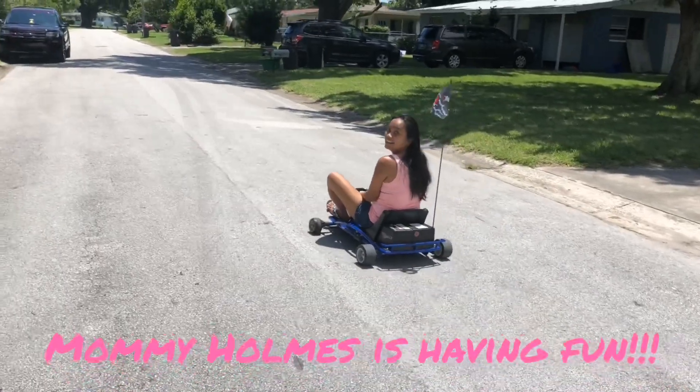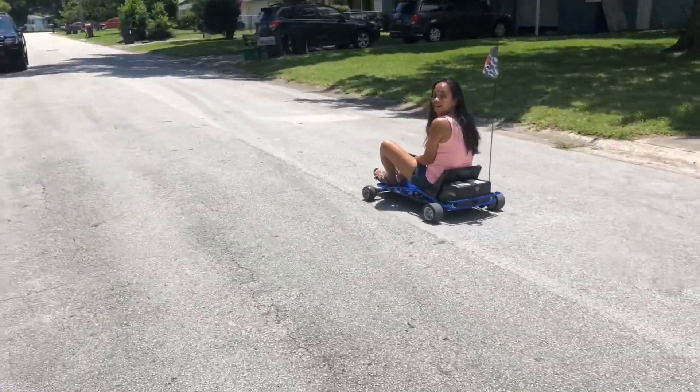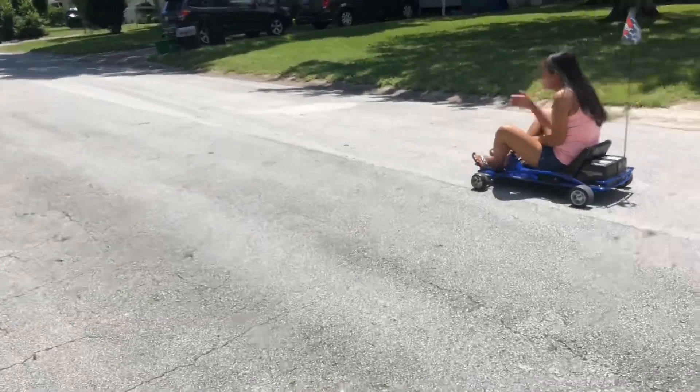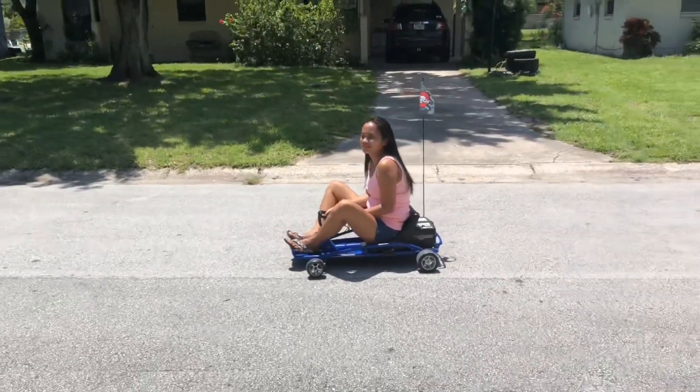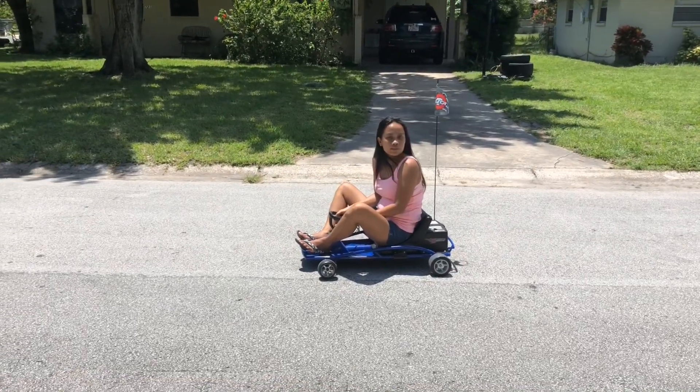You drive like grandma! Go, it goes faster than that — push it all the way down, go forward. You'll be all right, it's not gonna crash. It's heavy on the bottom, it won't tip over.